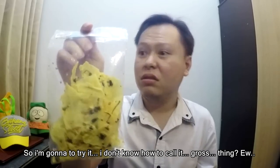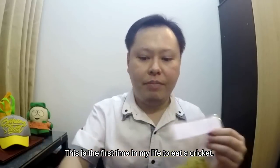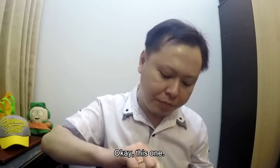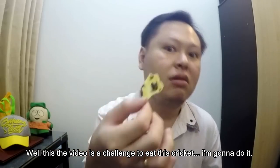I have to call it gross — this is the first time in my life to eat a cricket. Even the legs are still here, it's a real cricket. I honestly don't know — it looks very gross to me. But since this video is a challenge to eat this cricket, I'm gonna do it.